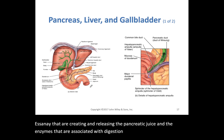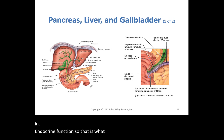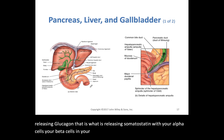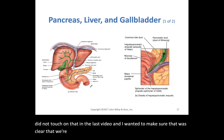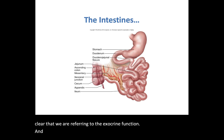We are not referring to the islets of Langerhans or the pancreatic islets — those are involved in endocrine function. They are what release insulin, glucagon, and somatostatin via your alpha cells, beta cells, and delta cells. I wanted to make sure it was clear that we are referring strictly to the exocrine function.